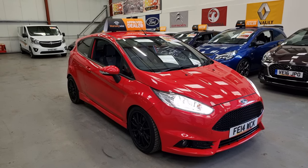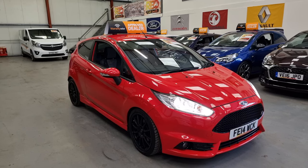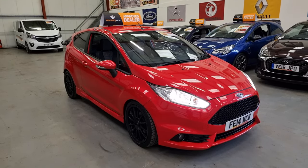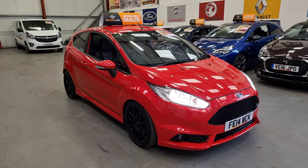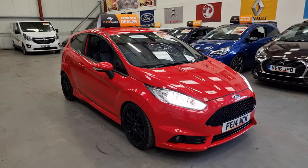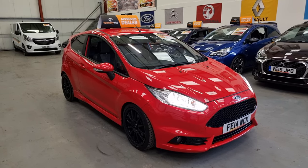Finance is available on it, and it also comes with a comprehensive warranty. Part exchange is also welcome. We are open seven days a week, and you can see info and photos on this and the rest of our stock at riocarsales.com. Thank you for watching.